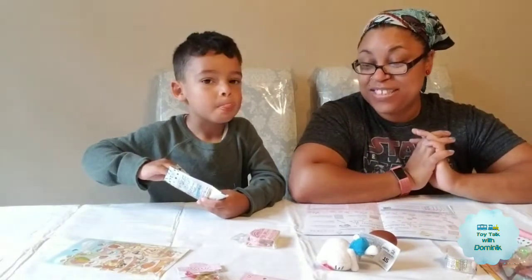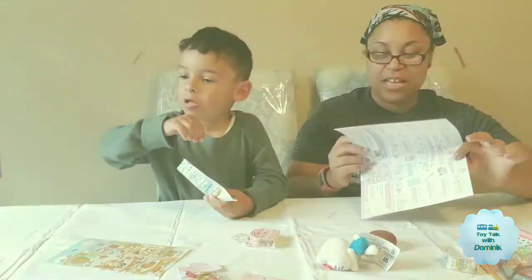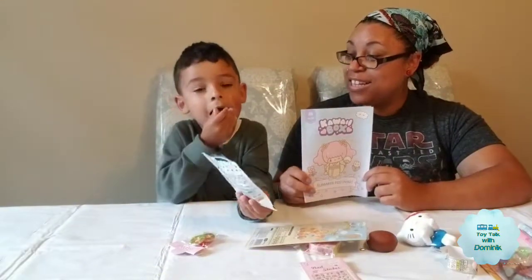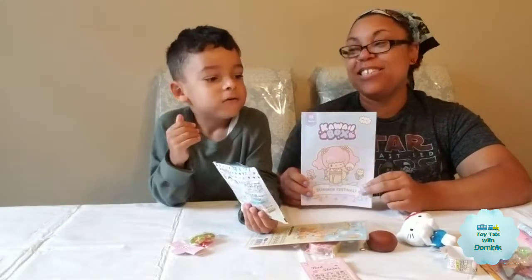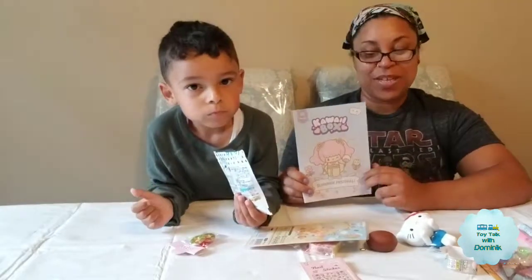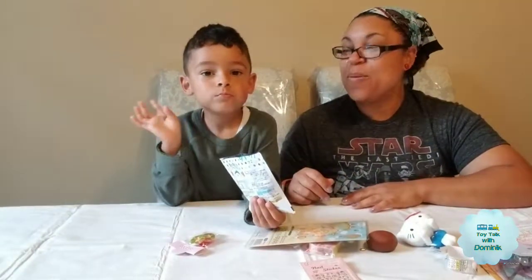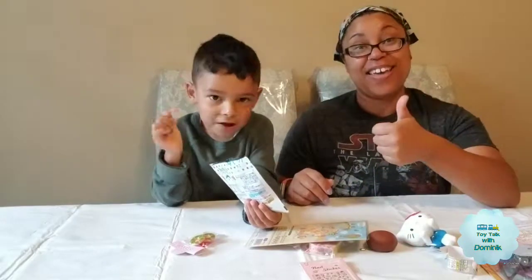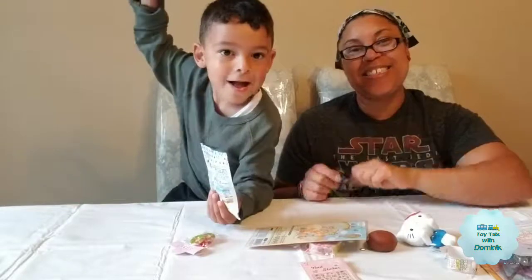Oh, there's a lot of fun stuff in here. So this is the July 2018 kawaii box. Thank you for watching our video. I think he just came here for the food. Thank you for watching, we'll see you soon. Bye! Make sure you like, comment, and subscribe.